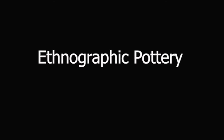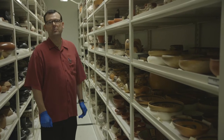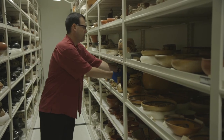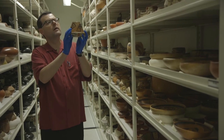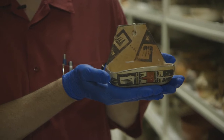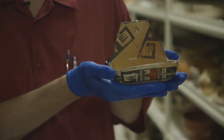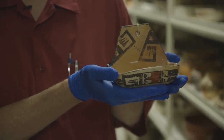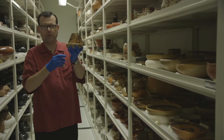What we're looking at here is one of the best collections of early historic Hopi pottery known to exist. A piece I like to show folks every time we do a tour is this particular one. I always ask people what they think it might have been used for. Most people decide it looks like a soap dish, and it kind of does, but the correct answer is that it is a holy water dispenser.